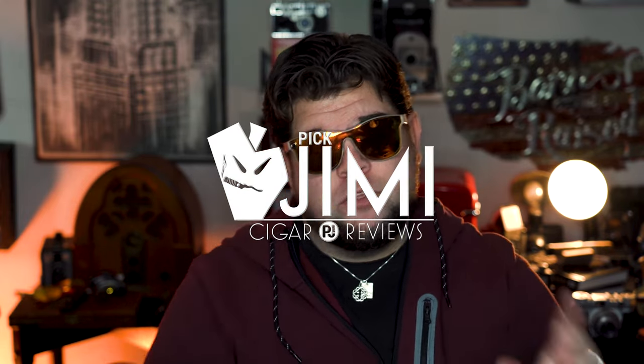Welcome back to the Big Jimmy Cigar Review. You can call me DJ, and today we're taking a look at some budget cigars.